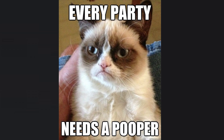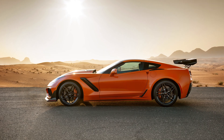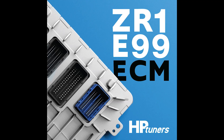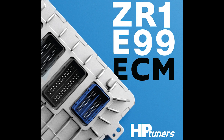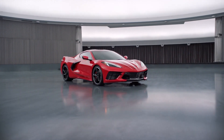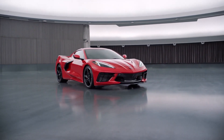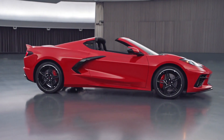The E99 ECU seems like it's going to spoil the party, but this is not the first time it's been used — it appeared in the 2019 C7 Corvette ZR1. It took an aftermarket tuner like HP Tuners some time, but they were able to crack it. You've probably already seen some modified ZR1 videos making close to 1000 horsepower. Since the C8 is expected to use the same E99 ECU, it's most likely going to be a similar process to the C7 ZR1.